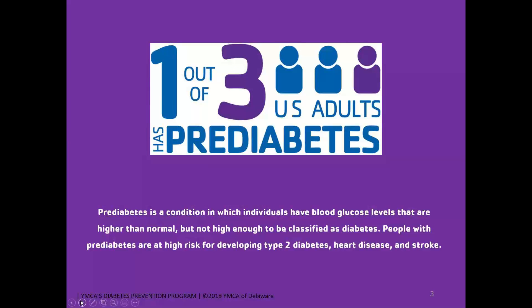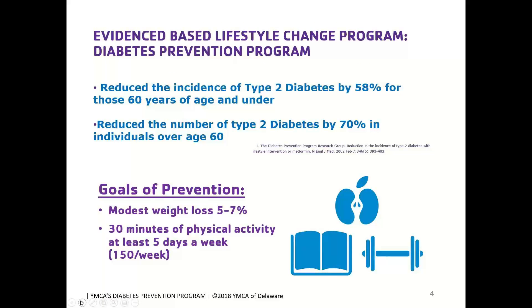When thinking about diabetes prevention, we want to focus on individuals at high risk for developing type 2 diabetes or who may already have pre-diabetes. About a third of the U.S. adult population has pre-diabetes — elevated blood glucose levels that are higher than normal but not high enough to diagnose type 2 diabetes. People with pre-diabetes are at high risk for developing type 2 diabetes as well as heart disease and stroke. The Diabetes Prevention Program is an evidence-based program, and at the YMCA of Delaware we have full CDC recognition, meaning we continually meet or exceed the program's standards.